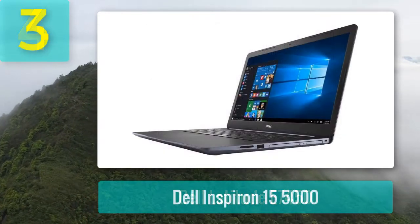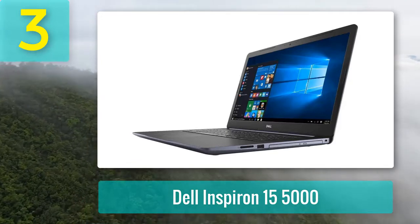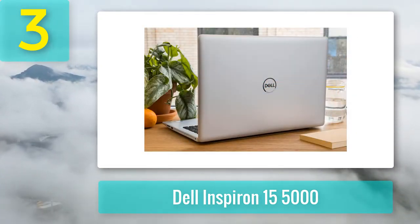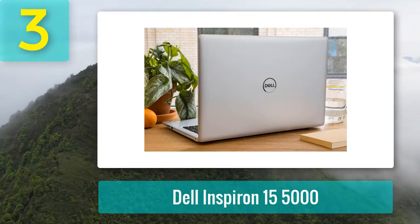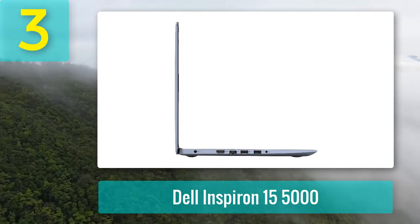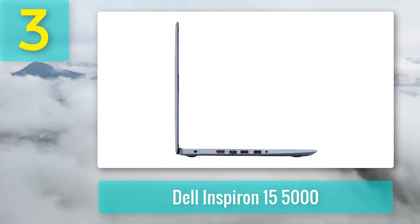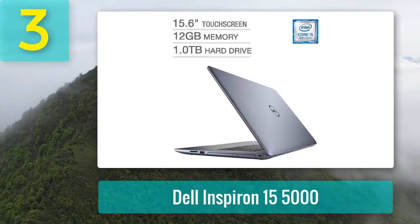Coming in at number 3: Dell Inspiron 15 5000. It is priced a little over $500, but before you get worked up over us breaking our under-$500 promise, let us tell you why the few extra bucks are worth it. The Intel Core i5-8250U has been shown by benchmark testing to be faster than some i7 chipsets. The i5 also comes with Intel Integrated UHD 620 graphics, which can perform all GPU actions, albeit more slowly.